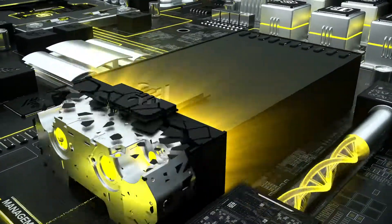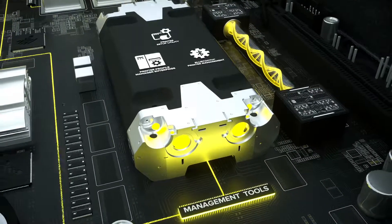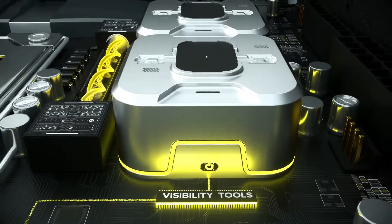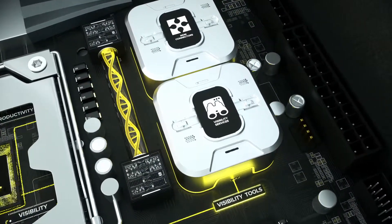Witness breakthroughs in remote management that simplify setup, maintenance, and troubleshooting. Widen and deepen printer visibility via real-time sensing and analyzing to dramatically improve operations.